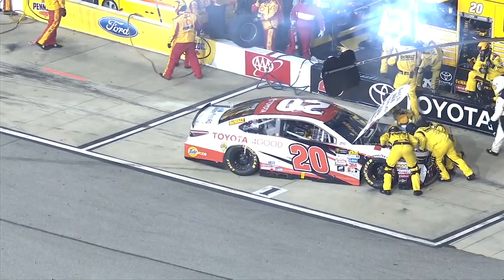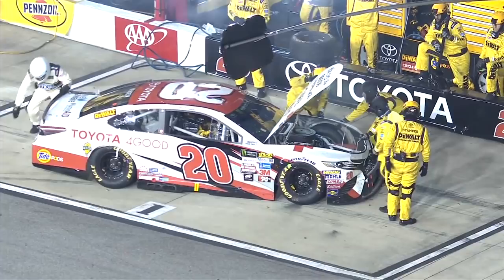And a problem for the 20 of Kenseth. They're going behind the wall. You heard on the radio — is it the radiator or the oil cooler? So there must be a leak of some sort. You see the nose crushed in right here.